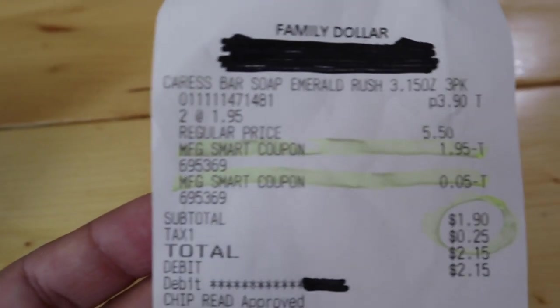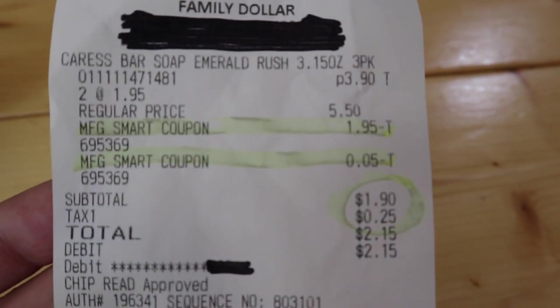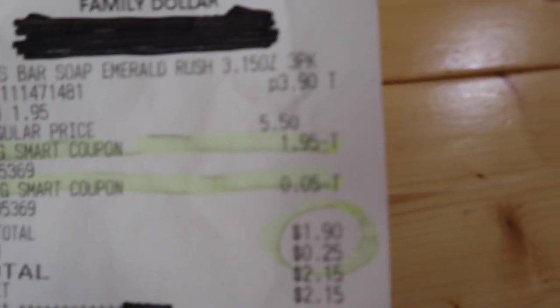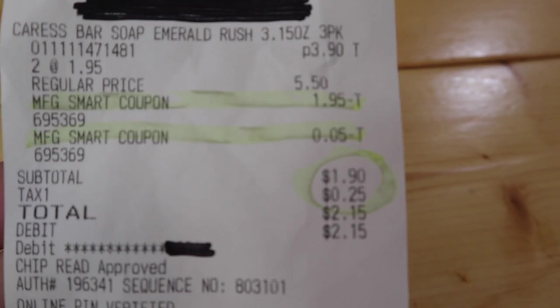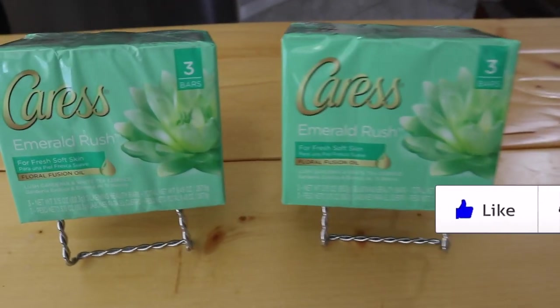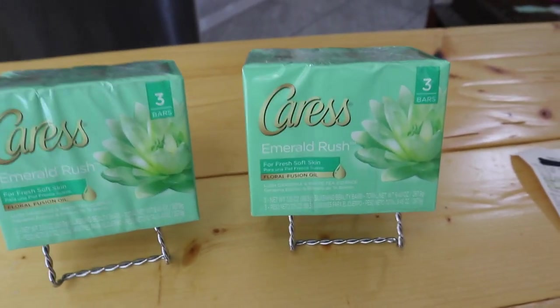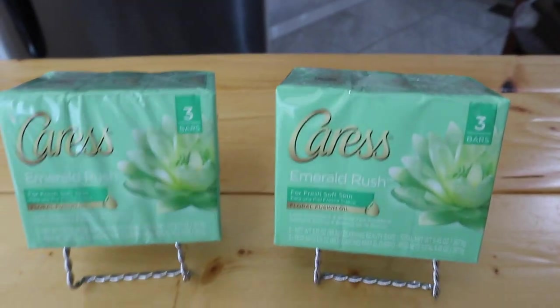The two-dollar-off-two coupon came off as two separate manufacturer coupons. One item came out completely free because it was a dollar ninety-five, and then I took five cents off the second one, making the grand total just a dollar ninety before tax. I only paid a quarter in Florida state tax. That is fantastic — normally that's the cost of just one of these items, so it's an incredible deal.